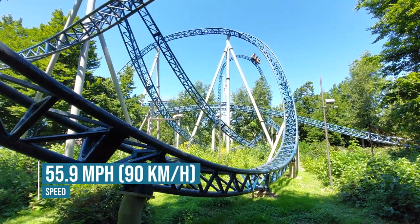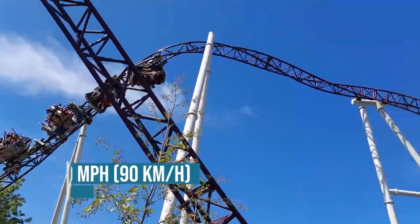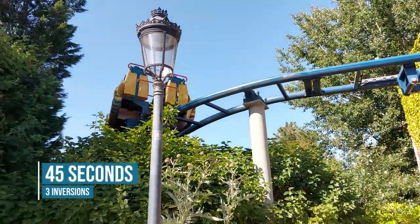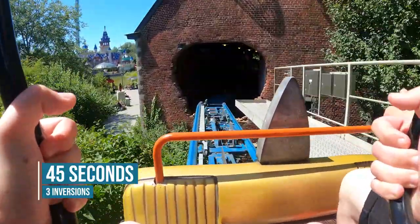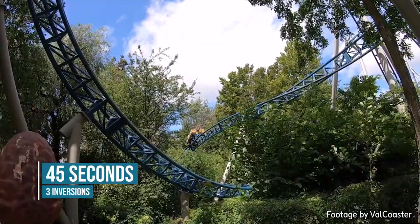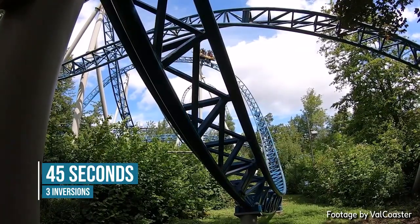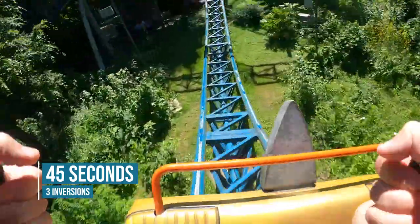It goes 55.9 miles an hour, which also makes it the fastest in the park along with the Ride to Happiness. The ride duration of Anubis is 45 seconds from when it leaves the station until the final brake run. It doesn't feel short, but it definitely doesn't feel long either. It feels like a slightly shorter experience, but it packs a punch all the way through, which makes it more worth it. And through that layout, it also has three inversions, although it's kind of debatable how many inversions it has due to the Immelman.